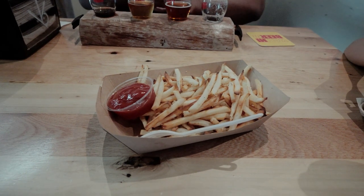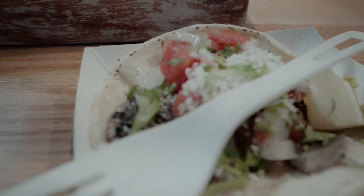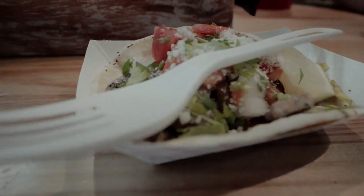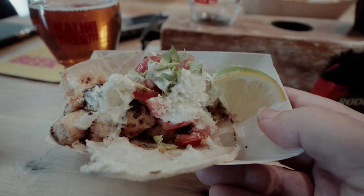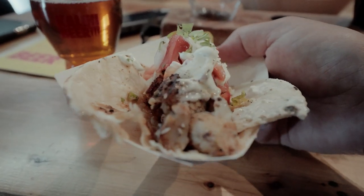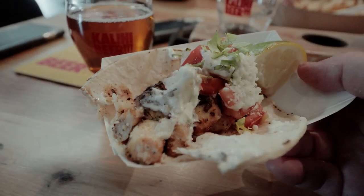Our food came out. We got some fries. I got the poblano taco — that's interesting, and it supposedly has mushrooms in it too, so if you're a vegetarian you can eat that. And then we have a chicken taco too. They also have carne asada if we want to try it as well.